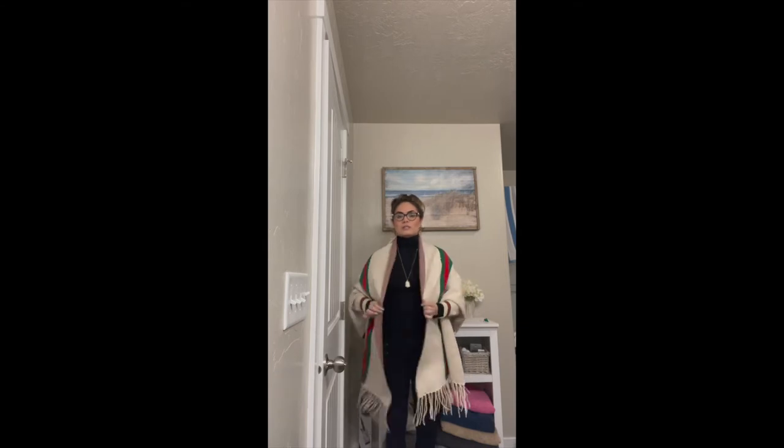Also follow me on Instagram at Foxy Luck — that's where I keep everybody updated on any new videos coming out and if I'm unable to post. Thank you guys for taking the time to stop by and watch this video. I hope you guys have a wonderful day. Here's a quick look at what this poncho looks like on — I paired it with a plain black turtleneck and some plain black skinny jeans.